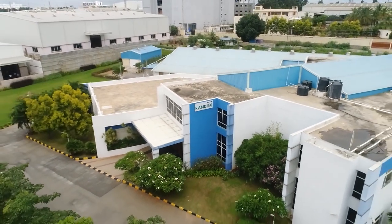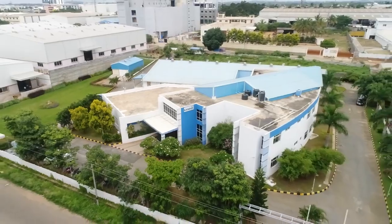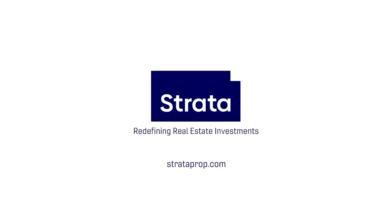For more information, sign up and our investment managers will reach out to you. Strata appreciates your partnership.